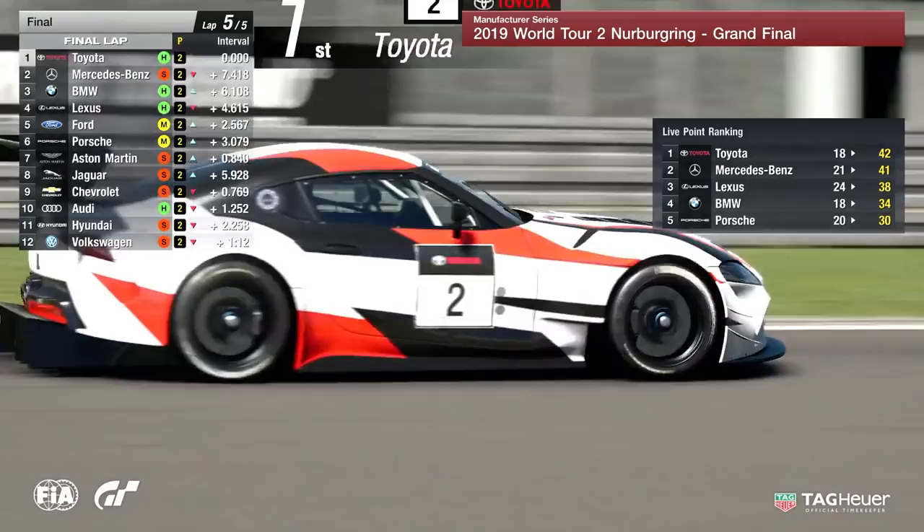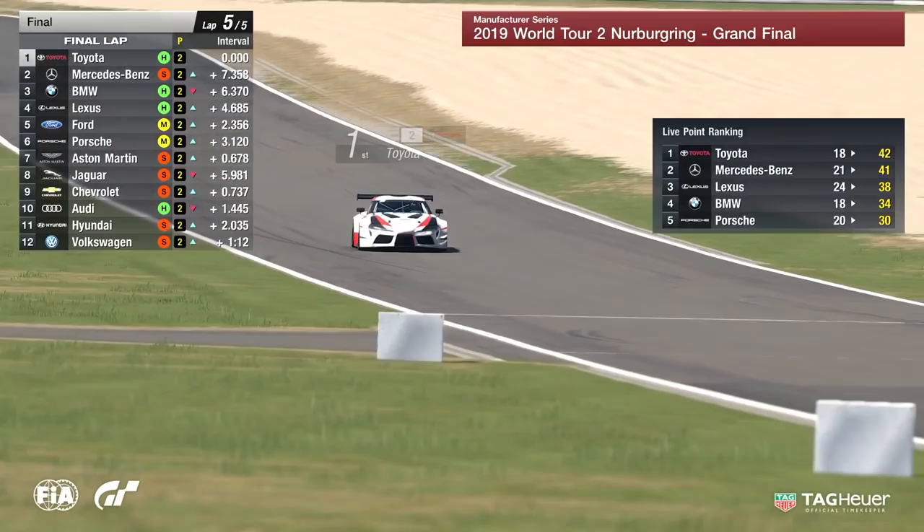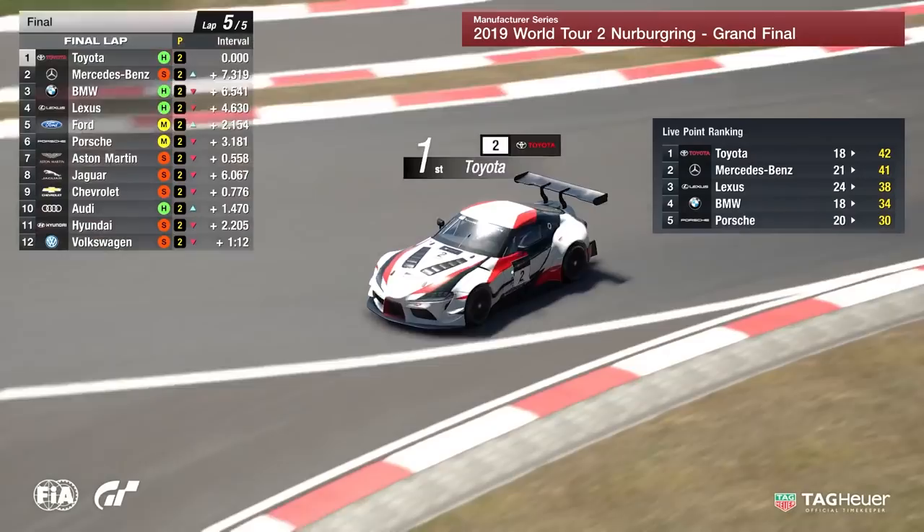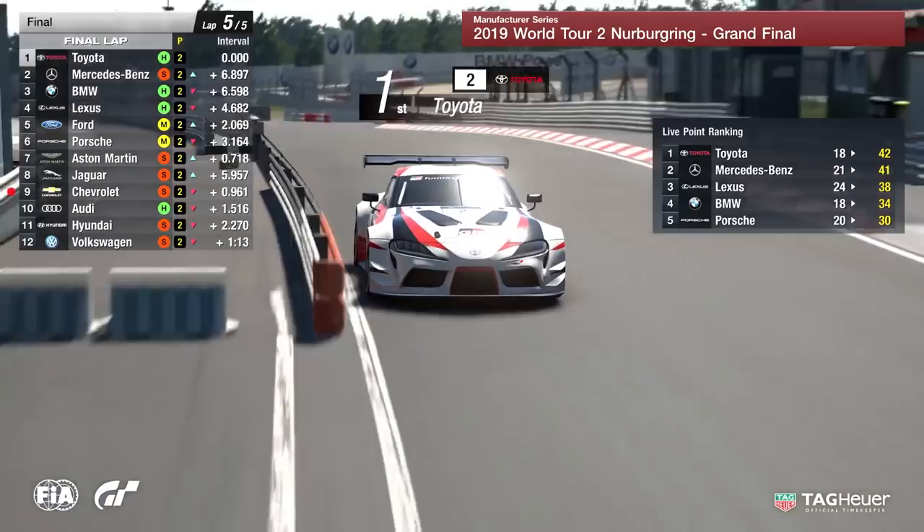More importantly, this is going to be defined on track. The winner of this race will win the series here at the Nürburgring. There's only a point in it as it stands now if the race finishes with Toyota in first and Mercedes in second. But when those points switch, Mercedes-Benz will win the race and win the series. You can't ask for a better finish if we get that.